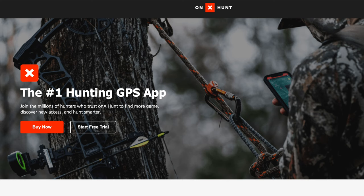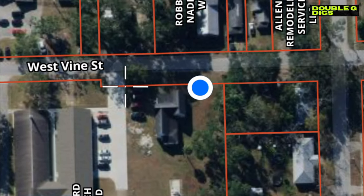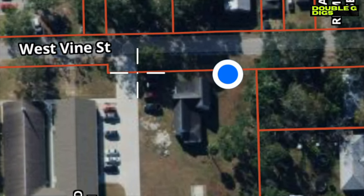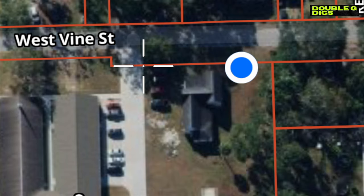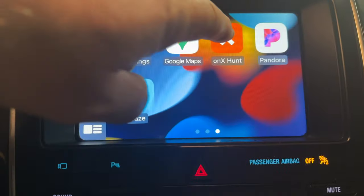The tool is onX Hunt — it's used by hunters to identify property lines, and it's got a lot of different tools built into the app. I had my app set up to bring up the old photos. See that house? It's not there anymore. So driving around, I spotted this vacant lot, and with that app I could see that the house was gone.